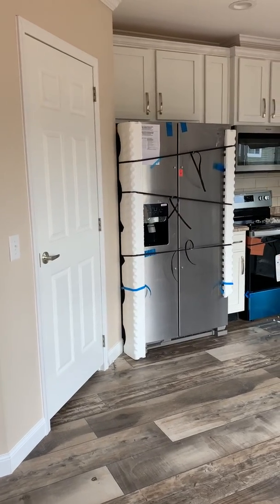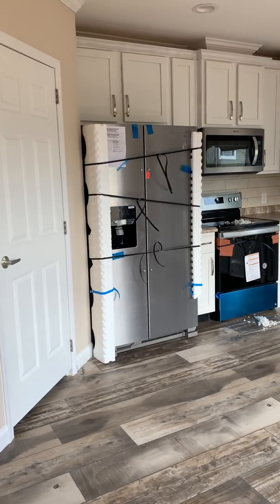Hey everybody, it's Tim at Key Allegro Villas here to show you my brand new 10-12 model.